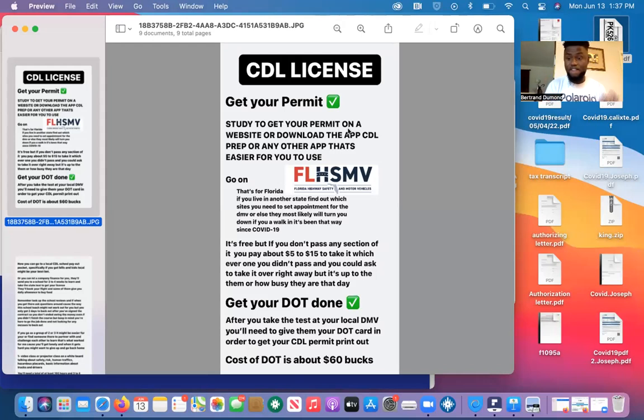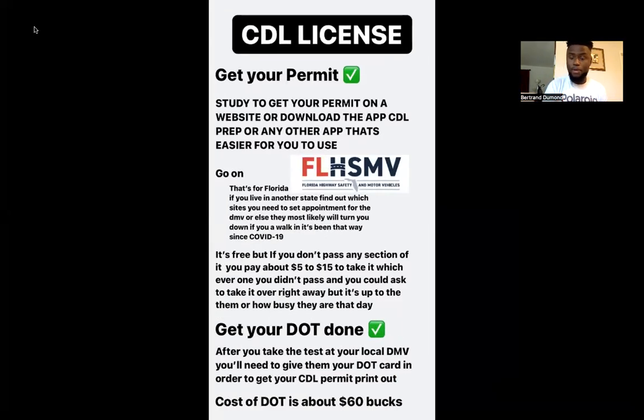Bear with me — English is not my first language. So the first thing you need to do to get your CDL license is get your permit. If you look at the screen right now, you need to study to get your permit.